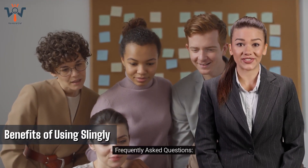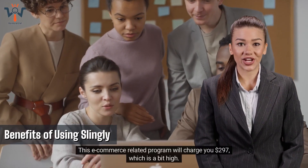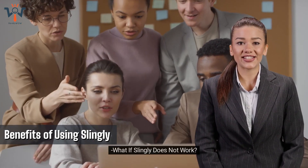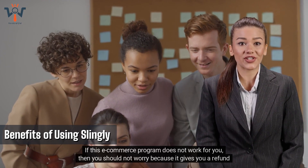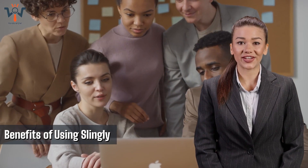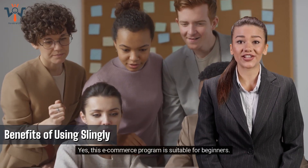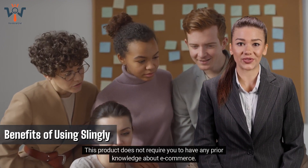Frequently Asked Questions. How much does Slingly cost? This e-commerce-related program will charge you $297, which is a bit high. What if Slingly does not work? If this e-commerce program does not work for you, then you should not worry because it gives you a refund option for 60 days. Is Slingly suitable for beginners? Yes, this e-commerce program is suitable for beginners. This product does not require you to have any prior knowledge about e-commerce.